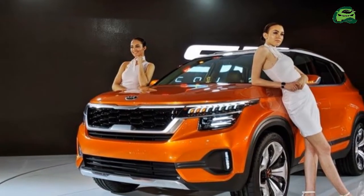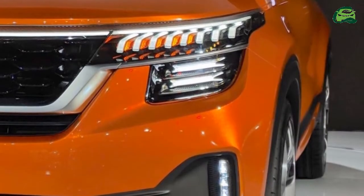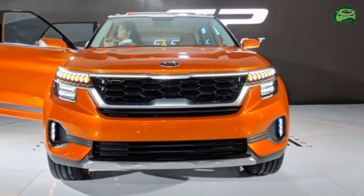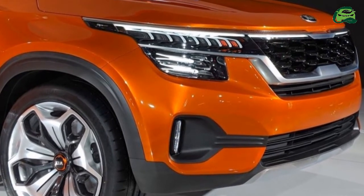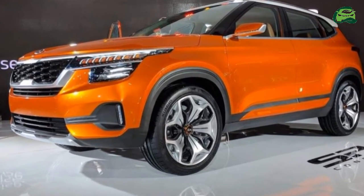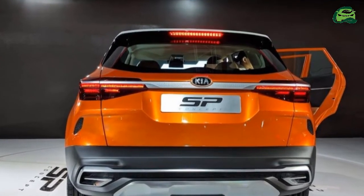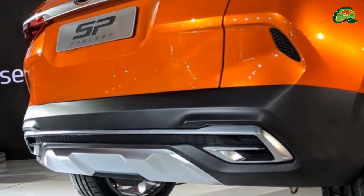The Kia SP2i is underpinned by a repurposed version of the current-gen Hyundai Creta's platform. While tailor-made to suit the needs of the Indian audience, it will also be a global model positioned above the Stonic. The architecture will underpin the next-gen Hyundai Creta and is even capable of supporting a seven-seater, so the SP2i could spawn a three-row version if demand and customer feedback are positive.